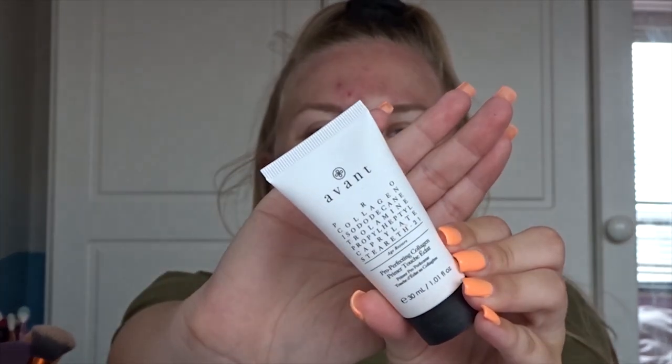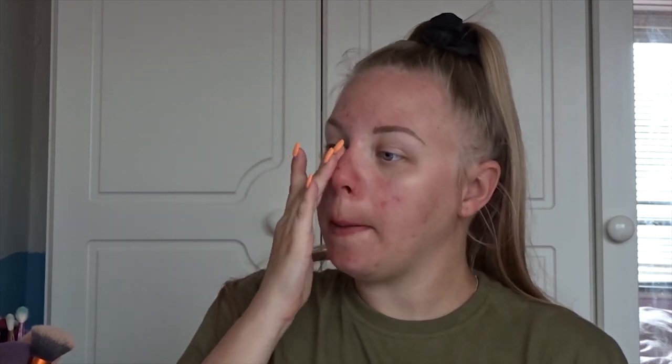Firstly I'm going to apply some primer — this is the Avant Pro Collagen Primer Touche Éclat. Very long name! This is what the packaging looks like. I will link everything I use in this video down below. I do have to start wearing foundations that are dark enough for my skin tone now — I haven't gone a very very dark shade but it is much darker than my usual complexion.